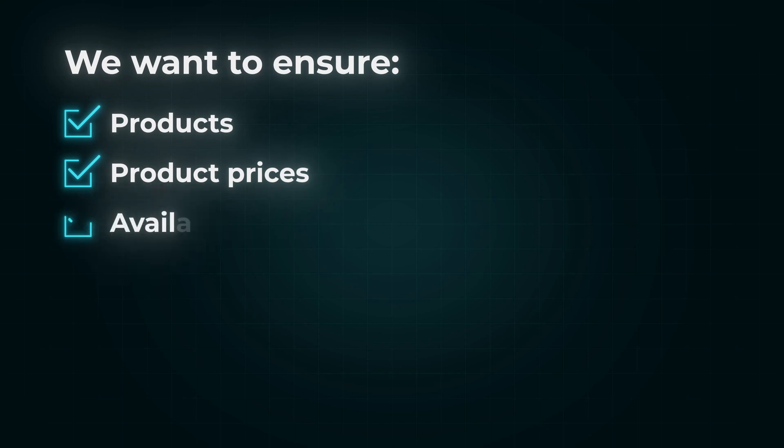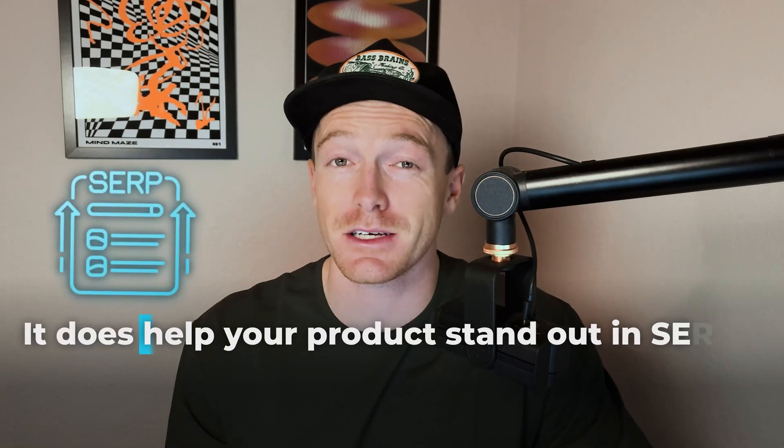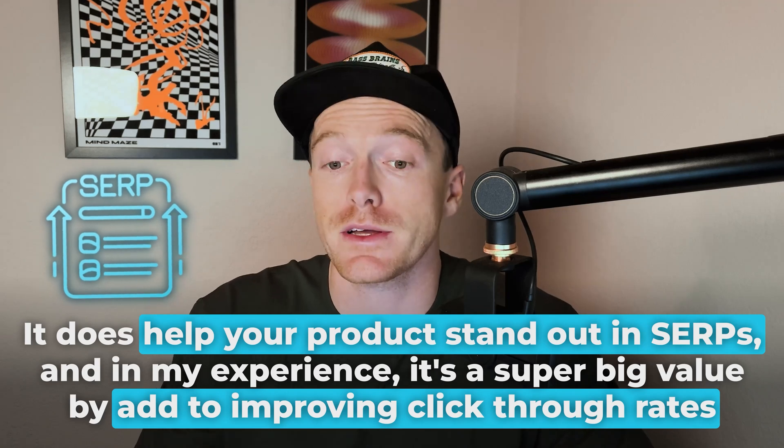Next up, schema markup. This is kind of a nice-to-have, not a must-have, but it does work. We want to ensure that products, prices, availability, and customer ratings are properly communicated to search engines and users within SERPs. This includes breadcrumb schema for navigation, product schema for product details like sizing, offer schema for pricing and stock levels, and aggregate rating schema for product reviews, which will actually show up in search results if done correctly. It helps your product stand out in SERPs and improves click-through rates. Also, if you update your Shopify theme after adding schema, make sure you check it's still there.